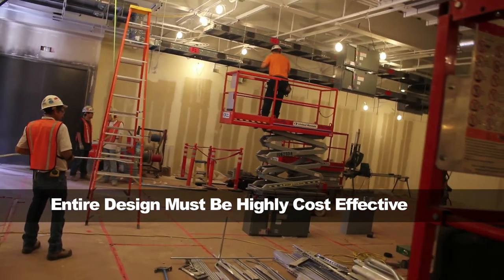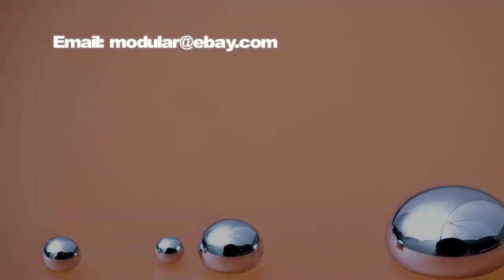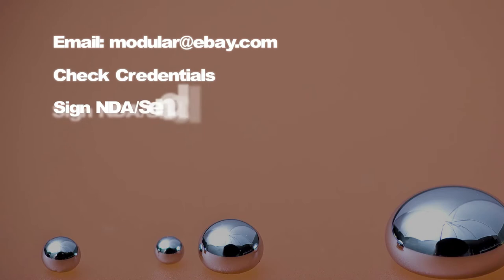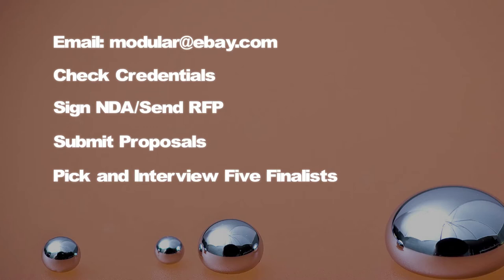More details will be available when you receive the RFP. Now let's talk about the process. People who are interested will email modular@ebay.com. We'll check their credentials to make sure they're qualified to participate, then we'll send them the NDA. Once that's signed, we will send them the RFP. They can review it and submit their proposal back before the deadline. We will pick and interview five finalists and then choose the winner.